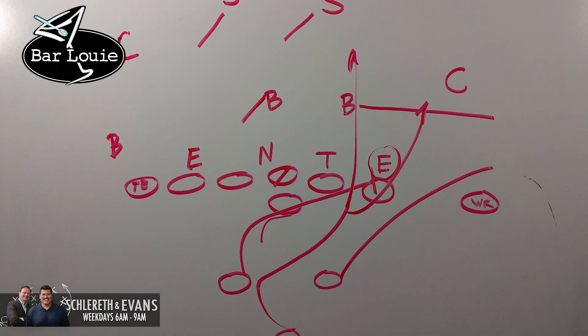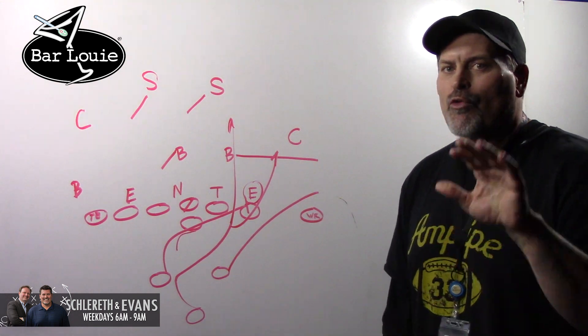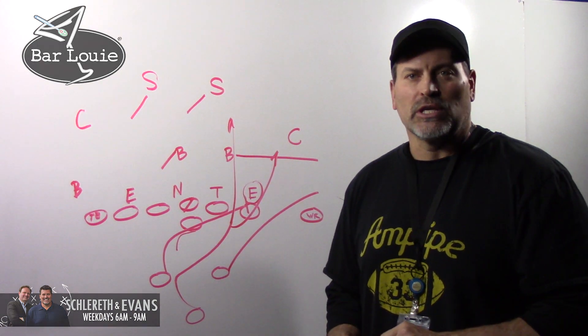So they spread you wide one way, and then they cut you back up inside. They can also run a bunch of play action off of this. A real unique challenge for the Denver Broncos defense this week, because this running game is like none I've ever seen.